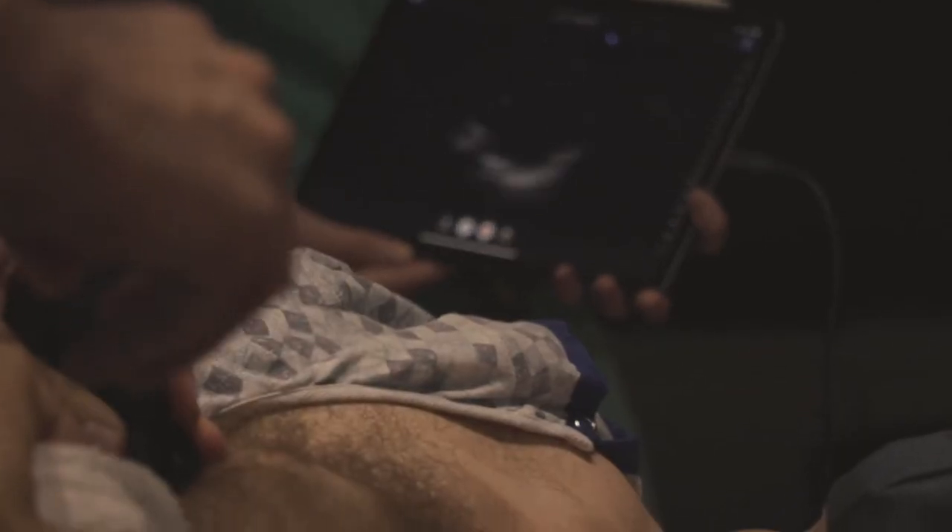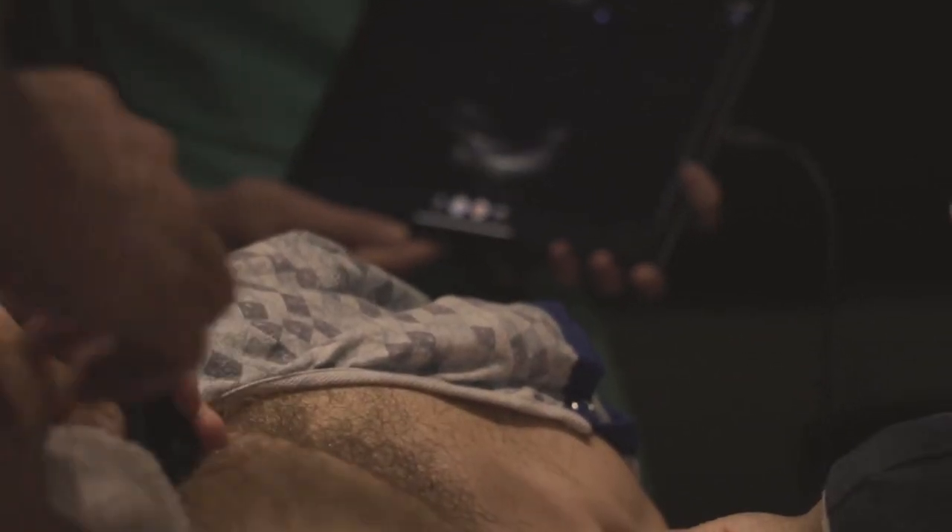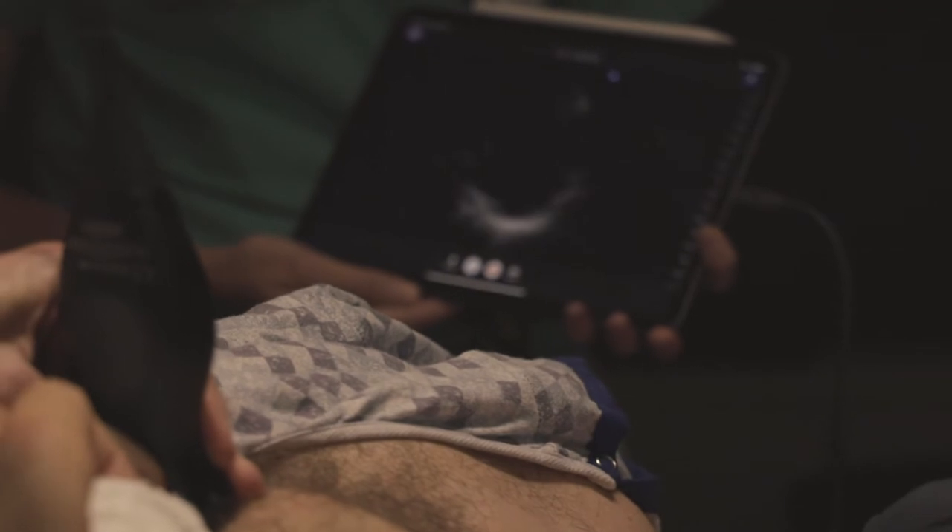You can sit in a classroom, do an online module, or read a book about ultrasound and you're going to learn stuff, but you have to get time with the probe in your hand on a human — scanning organs, manipulating the probe, manipulating the machine — to really learn the art of both capturing the image as well as interpreting what you're seeing.